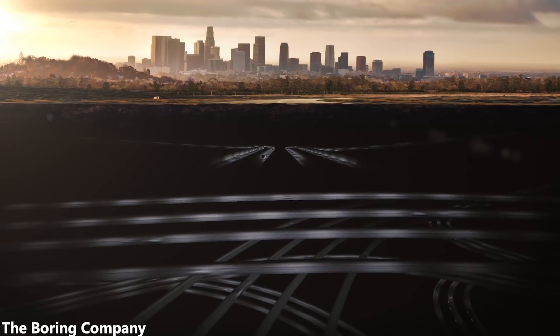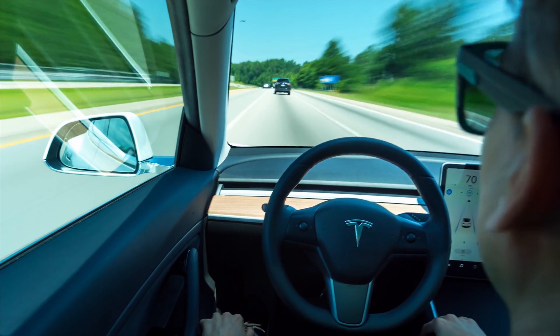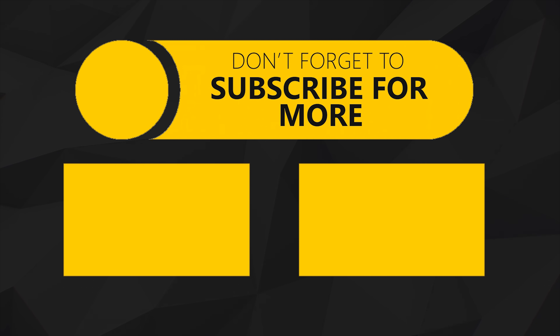So let's hope that this is the same case with the Boring Company. Will you guys be using boring loops, or do you just plan on sticking to autopilot and traditional highways? Comment that down below. Drop a like if you guys are excited for the future of public transportation, and consider subscribing to see more questions logically answered. I'm Hari and I'll see you guys on the next one.